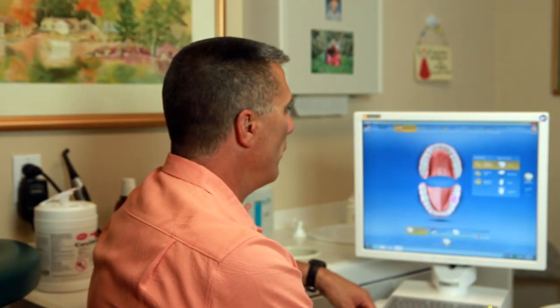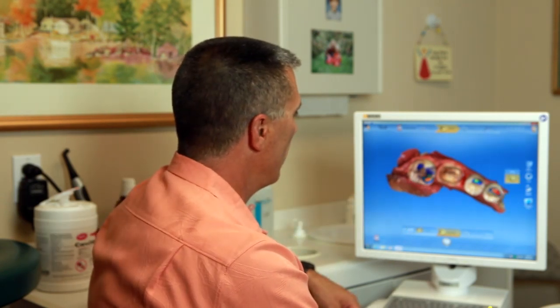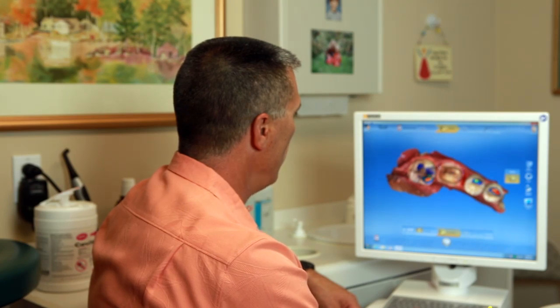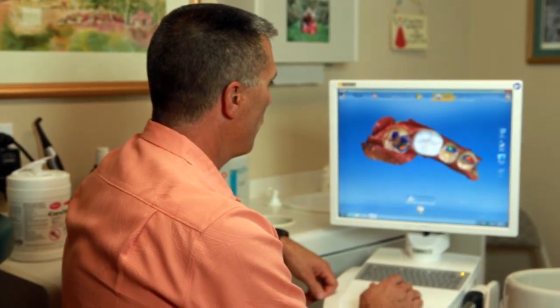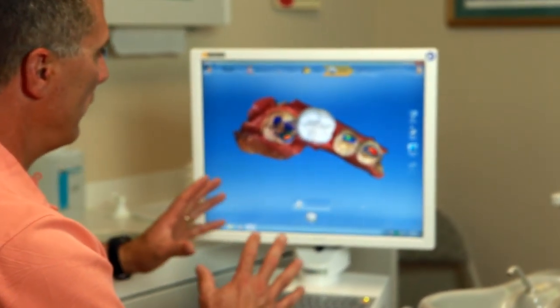Let's say this patient comes in with a broken tooth. Traditionally, we prep the tooth. Then we go ahead and map out the shape of the tooth where our crown is going to end. And then we're able to fabricate our crown. You can see the computer gives me a nice proposal, and once that comes up, I'm able to modify it to fit the patient exactly.